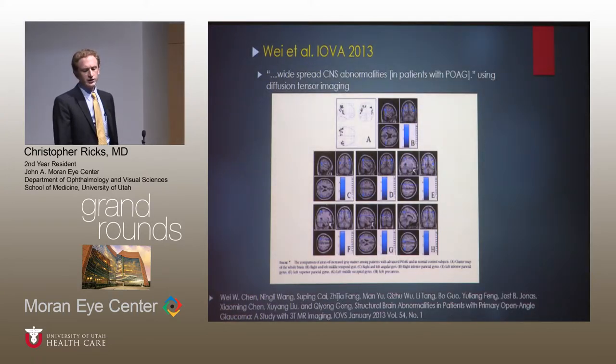Wei et al. suggested that they saw widespread CNS abnormalities based on diffusion tensor imaging. Basically, all these studies are coming to the conclusion that there is damage throughout the whole entire visual system.